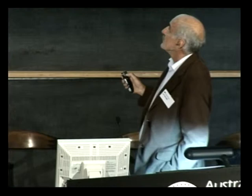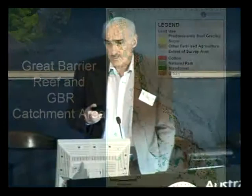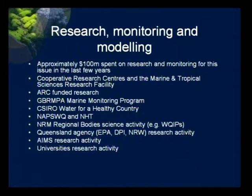Closer to the coast there is sugar and horticulture, with yellow indicating sugar. There's some cotton in the Fitzroy and some urban development along the coast. It's worth remembering that although we have some urban and coastal development issues, we still don't have many people living on this catchment — no big cities at all. Townsville is the biggest city with 150,000 people, so none of the big city water quality problems affecting coral reefs overseas, though they still have some significance. There's been about $100 million of research into water quality in the Great Barrier Reef over the last few years.